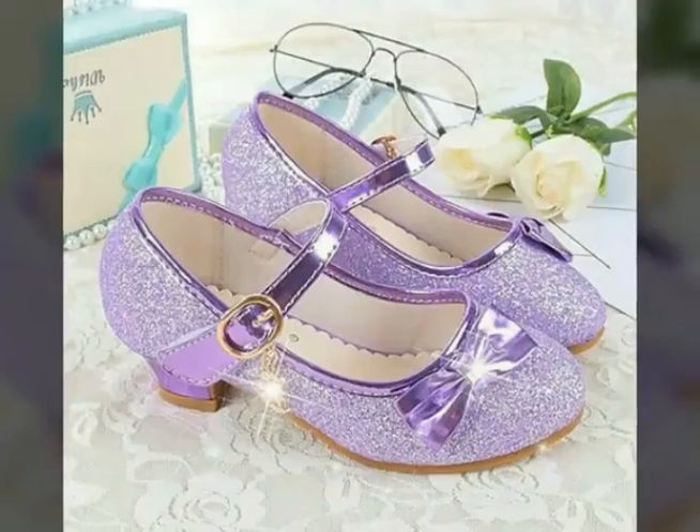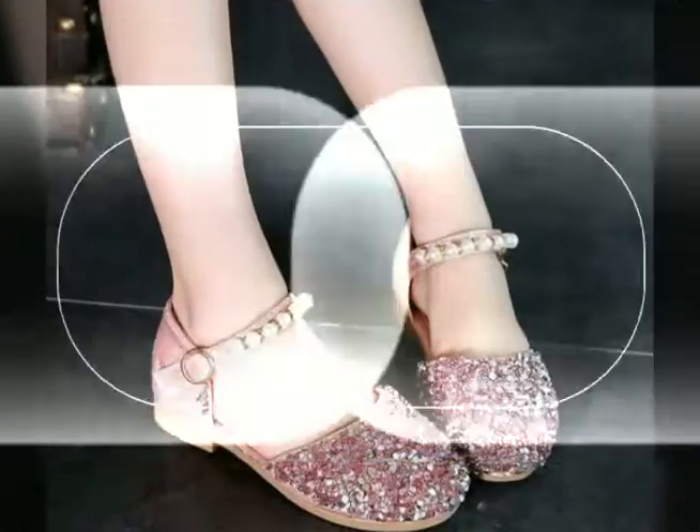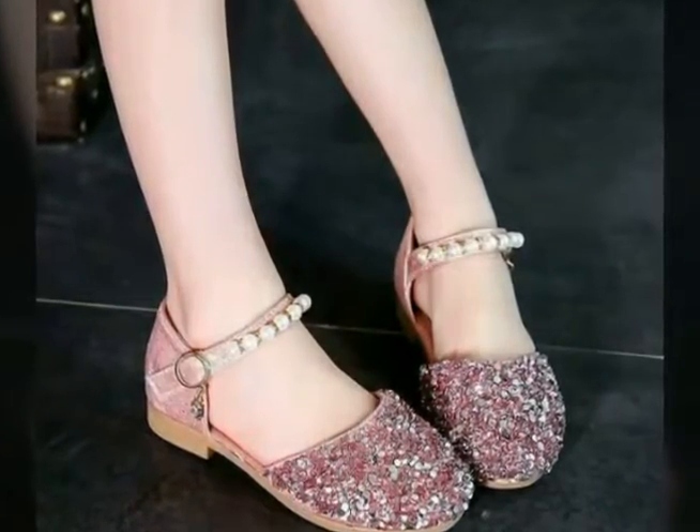This is a very useful collection for parties — after wearing these types of secure princess shoes, you are looking so beautiful, so stylish, and you also look like a princess.